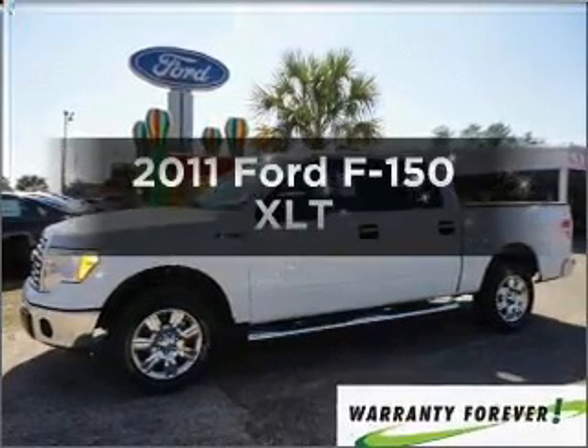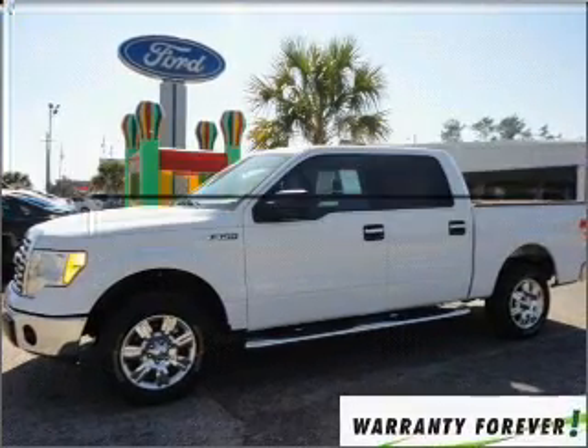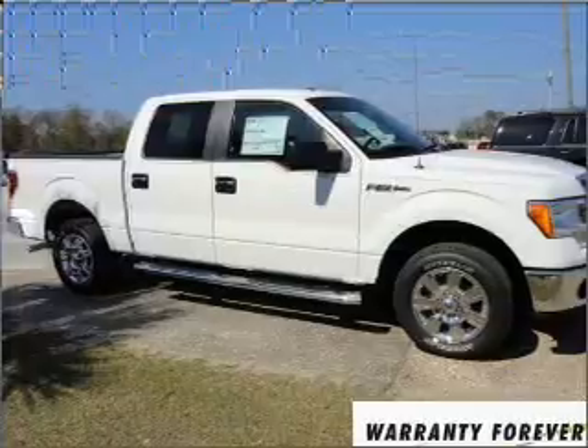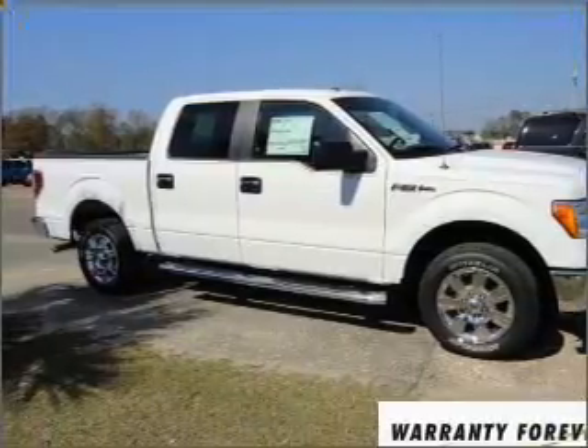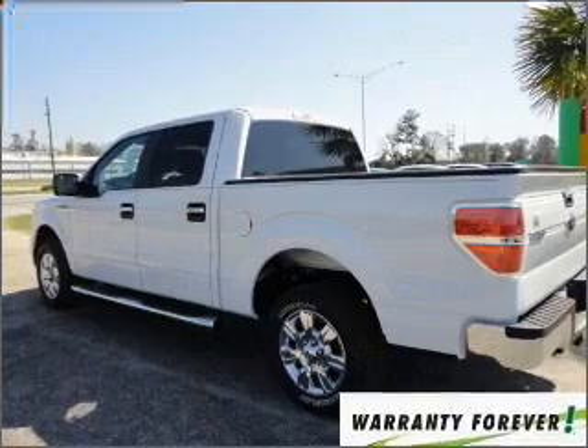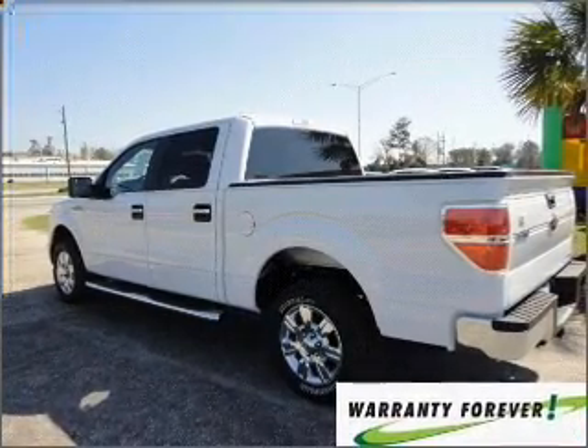Get noticed in this 2011 Ford F-150. Everything you need under one roof with this great vehicle. With a solid six-cylinder engine that responds smoothly to its six-speed automatic transmission, you will appreciate the safety feature of anti-lock brakes.